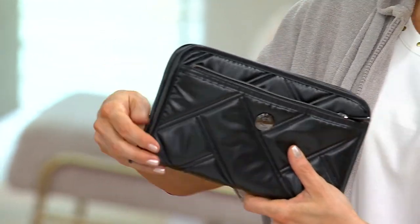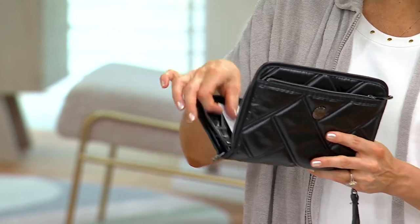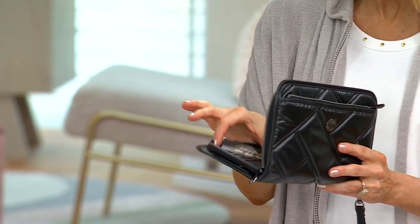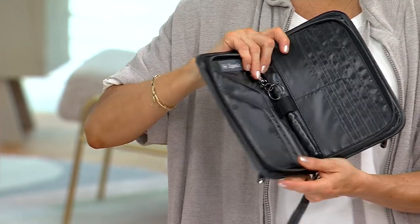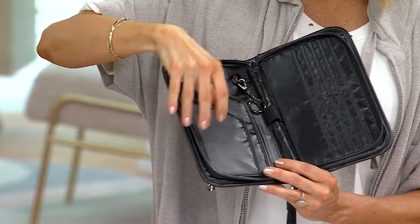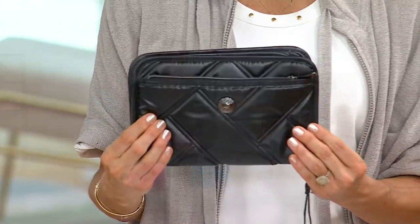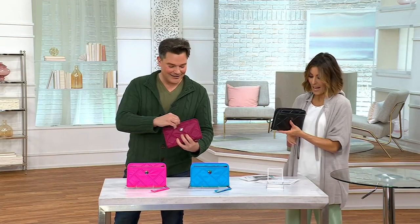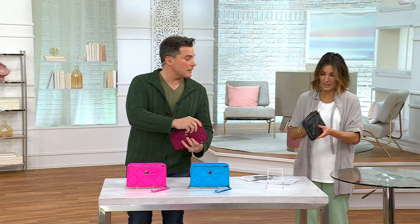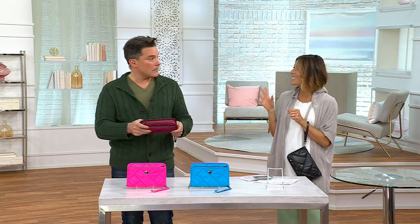It's a wristlet bag and a wallet all in one. Forgive me, mine's not empty, but I'm just going to take Amy out of the bag. You have room for cards and room for storage. When you see that $32 price, you don't realize you're getting both a true wallet and true wristlet for summertime vacations, walking around boardwalks, taking cruises — all for a $6-and-change EasyPay.